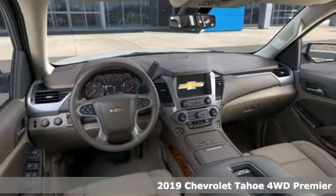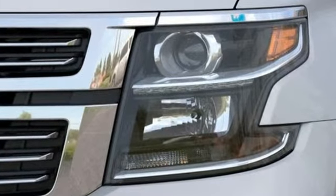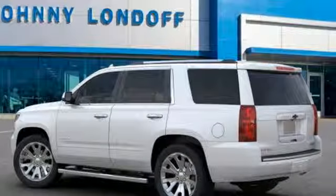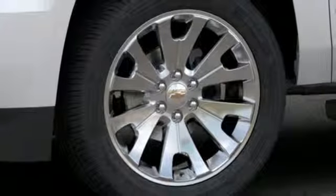A great vehicle is comprised of great features like these: integrated navigation system with voice activation, power tilt-down heated mirrors, dual zone climate control, auto dimming rear view mirror, and doors and push button start proximity key.